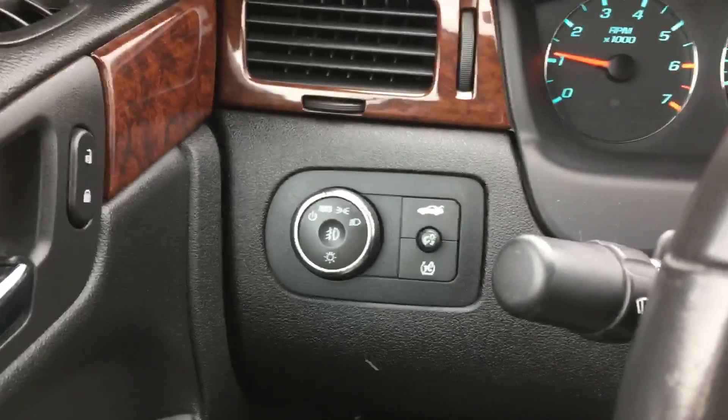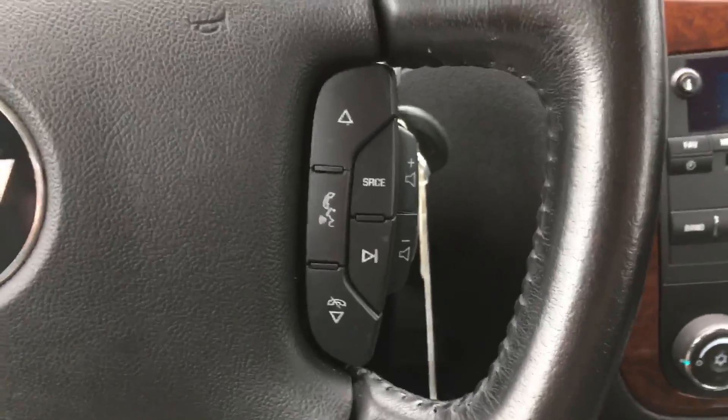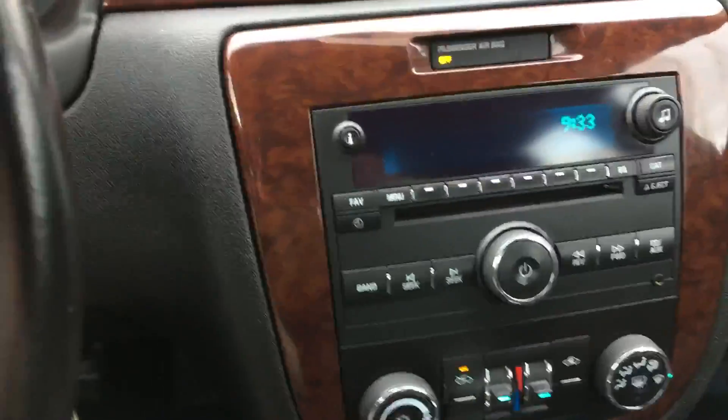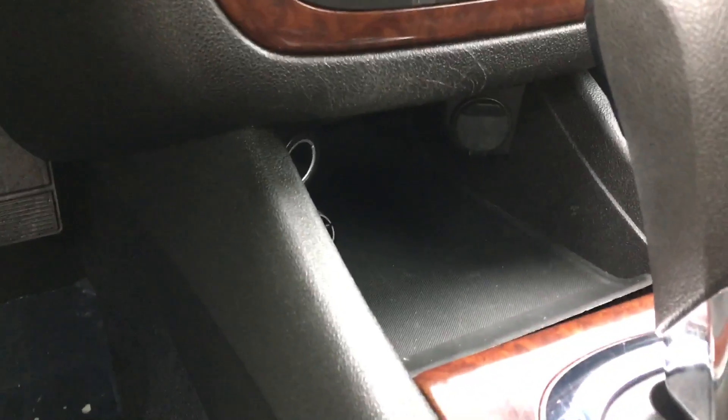It's got your lights, cruise control, hands-free calling, your CD player and your radio, climate control, and some adapters down there.